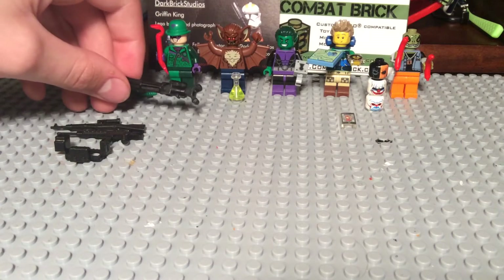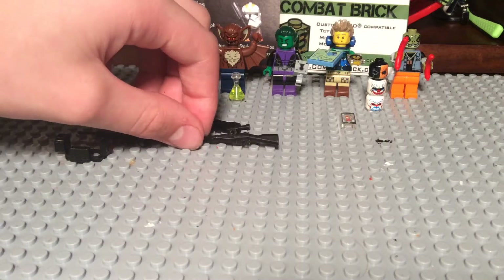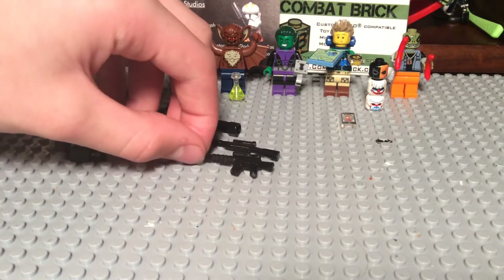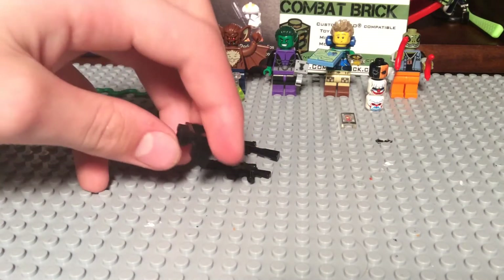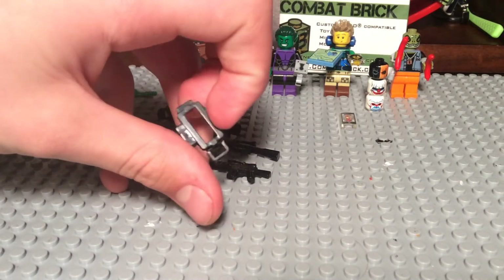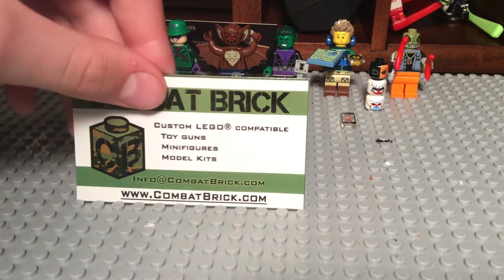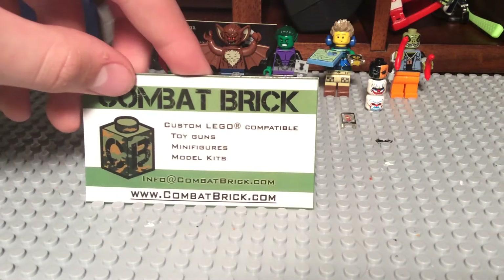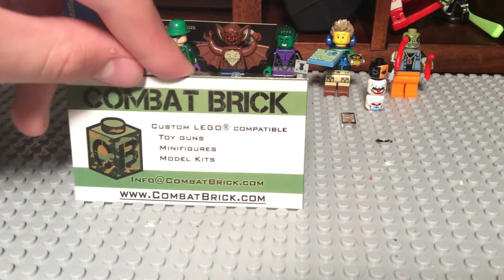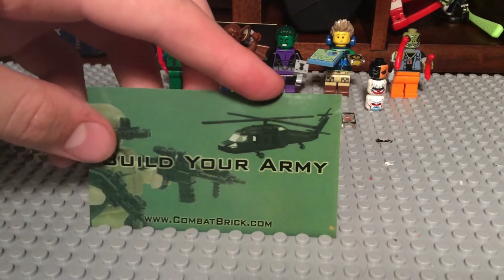I got a little minigun, a little sniper rifle — I'm not really good with guns, but just a gun. And then armor, which you can actually hold a Lego pistol in. That was from Combat Brick — custom Lego compatible toy guns, minifigures, and model kits. Info's at CombatBrick.com. Build your army. Here's the website again — some really cool stuff you could buy.